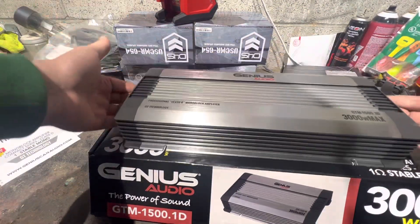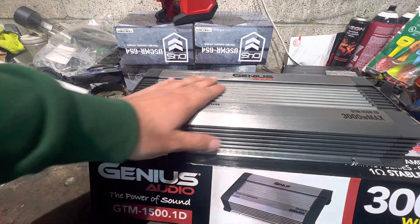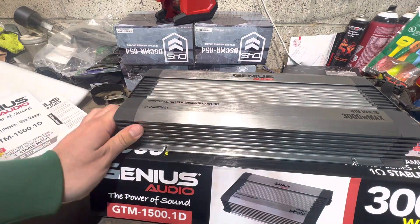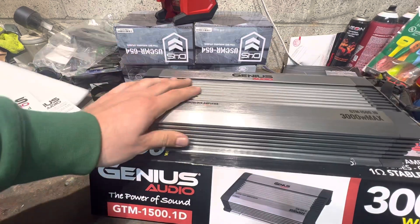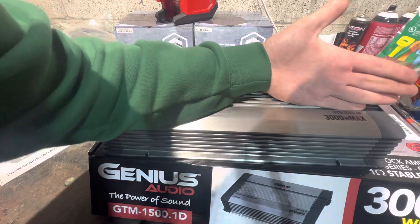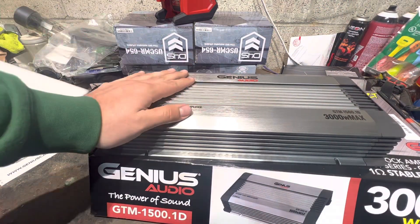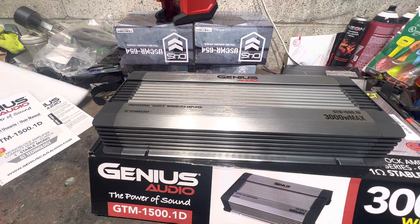This thing is heavy and enormous for what it does — 800 watts RMS at two ohms. Like, what? That's what's pissing me off for $200.